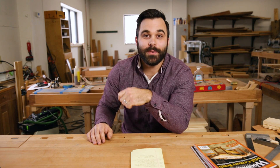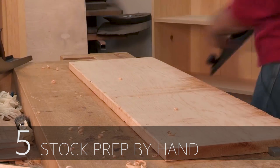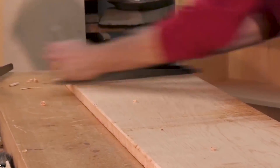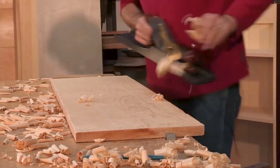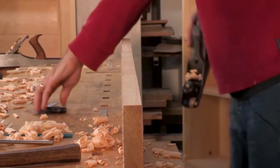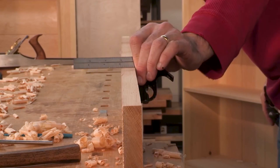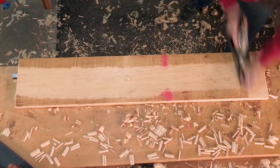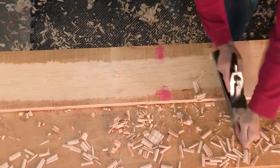We went back and looked at our channel analytics and found the five videos that performed best over 2017 on our channel. Starting with number five was Stock Prep By Hand with Christopher Shores. It was part of his Build a Handcrafted Bookcase video, and we excerpted this part. He breaks down the process of preparing stock by hand with hand planes and the basic tools you need to get that stock square and flat. He does it really well and really fast, so check that video out.